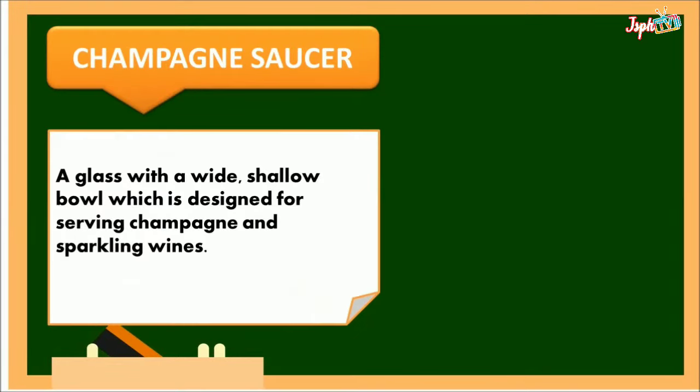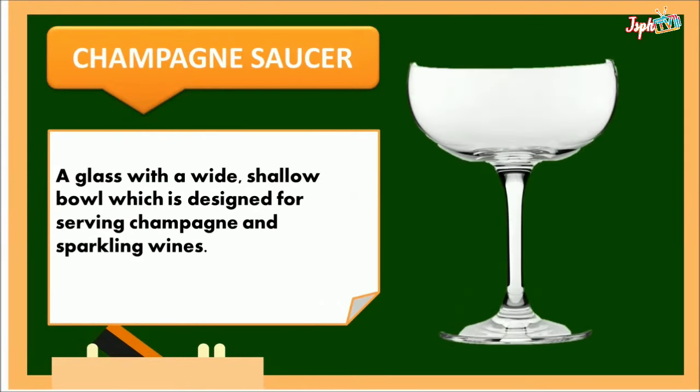Champagne saucer: a glass with a wide, shallow bowl which is designed for serving champagne and sparkling wines.